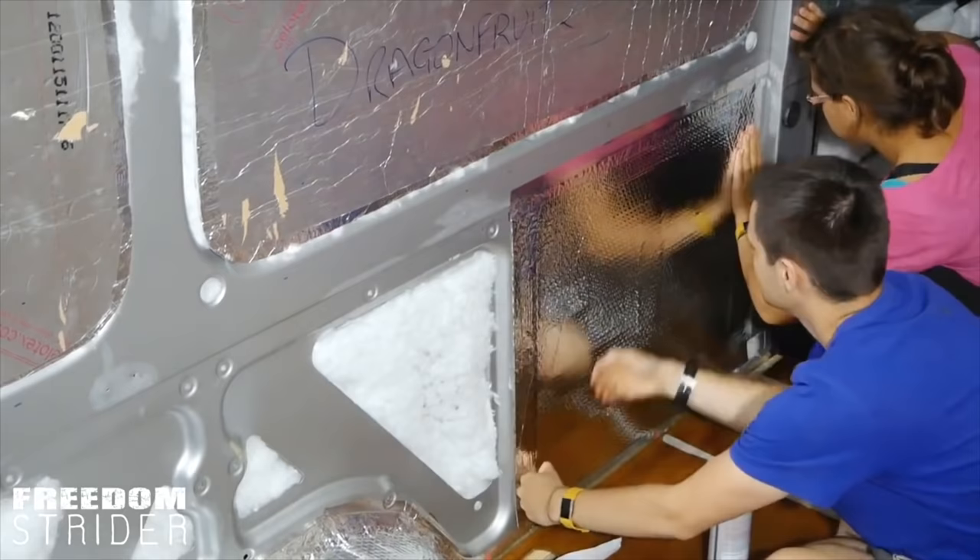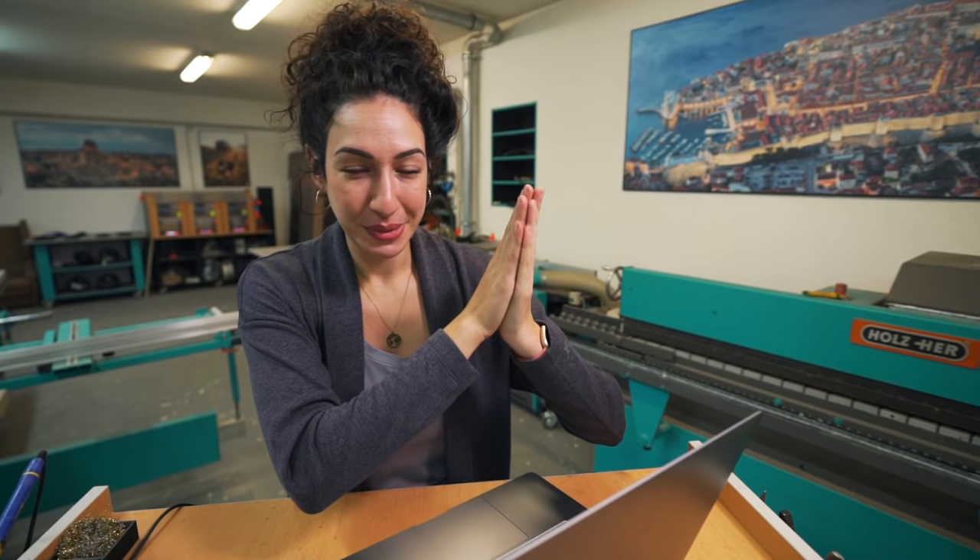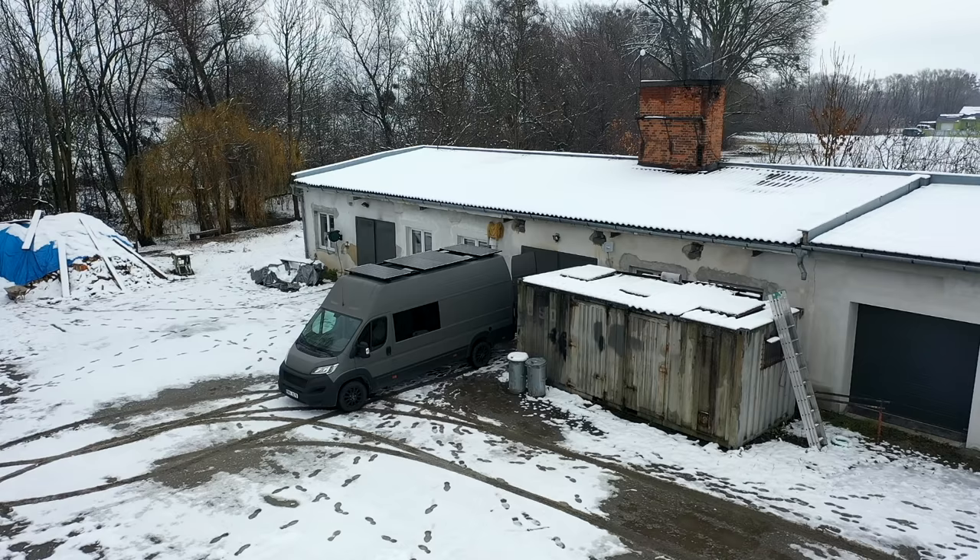A vapor barrier can be done with foil tape, or some people will use Reflectix to create like a space dome. Since I mentioned Reflectix — Reflectix is not a form of insulation, it is a reflective material. So if you are taking Reflectix and putting it straight onto the body of your van, you are literally doing nothing. It reflects heat and heats up the air — you need a gap there. In my opinion, if you are going through the step of insulating your van, you might as well tape it up and have a barrier as well, especially for large cargo vans if you're planning on living in them full time.